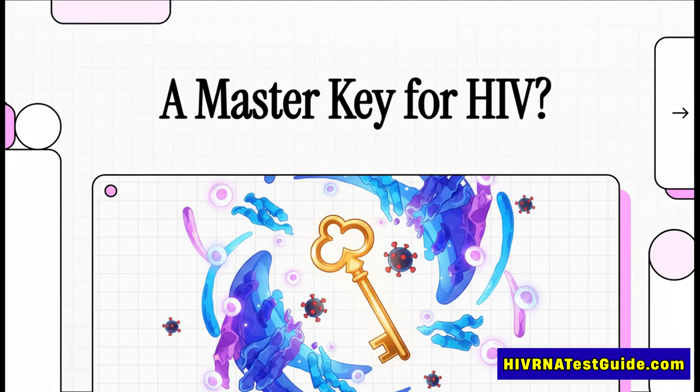For decades, finding an HIV vaccine has felt like one of science's greatest, most frustrating challenges. But what if the whole approach was wrong? What if the answer wasn't to fight every single version of the virus, but to find one single master key that could defeat them all? Today, we're diving into a groundbreaking new study that might have just figured out how to forge that very key.